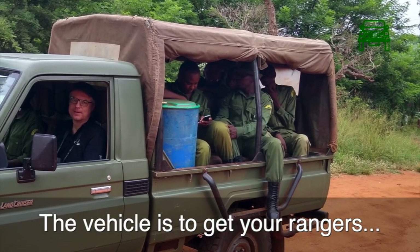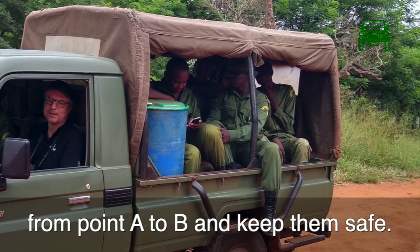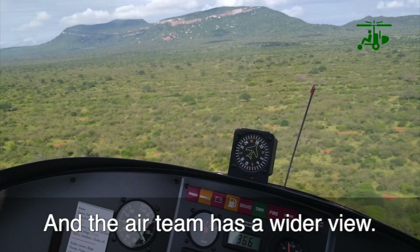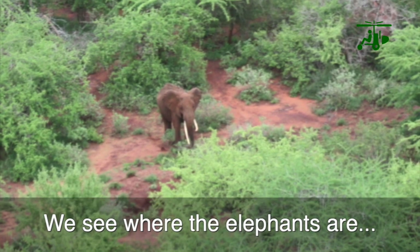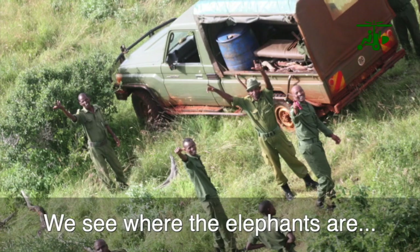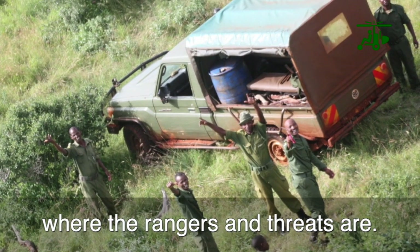The vehicle, of course, is how you're getting your rangers from point A to point B and keeping your rangers safe. And then with us and the air team being up above, we have a wider view of the area and we're able to see where the elephants are, where the rangers are, and where the potential threats are.